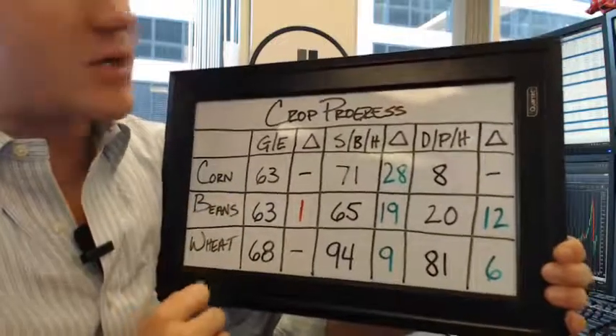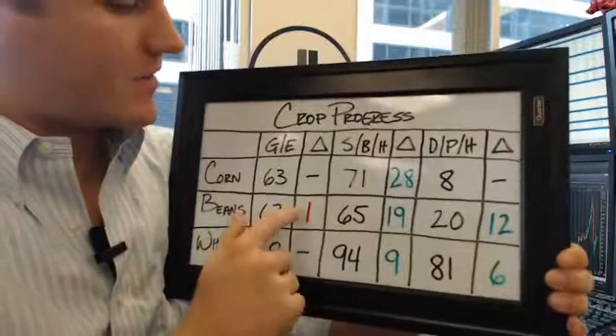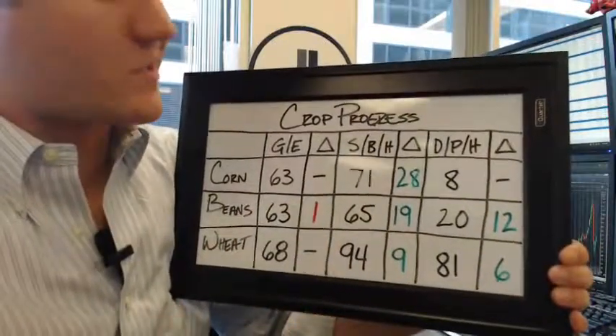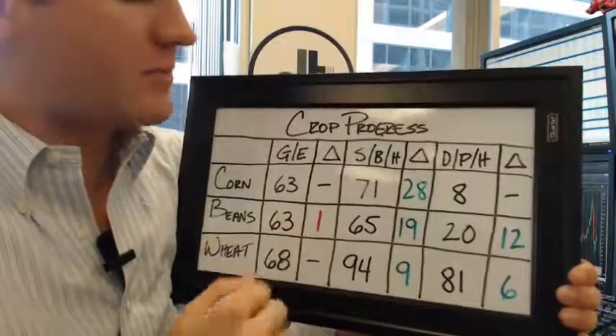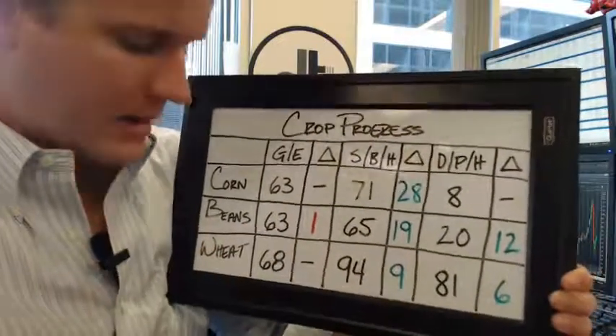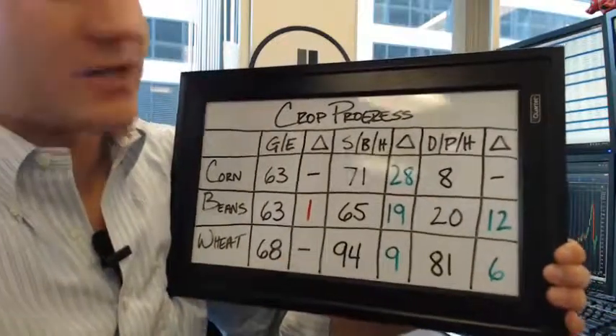Beans came in at 63% as well, and that was down one from the previous week. They were expecting it to come in around 1% to 2% higher as well, along with corn, so that was a little bit of a shocker. We're seeing beans rally a tiny little bit this morning due to that. Then wheat came in at 68%, which was unchanged.